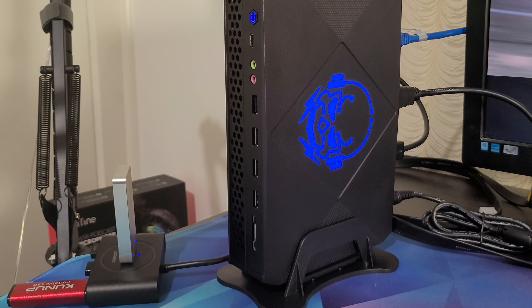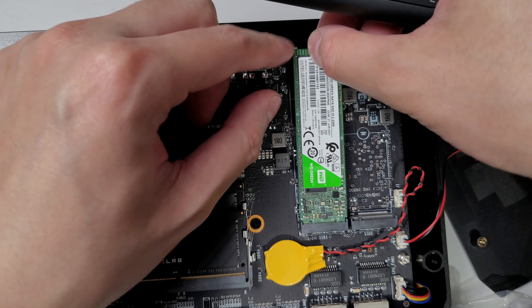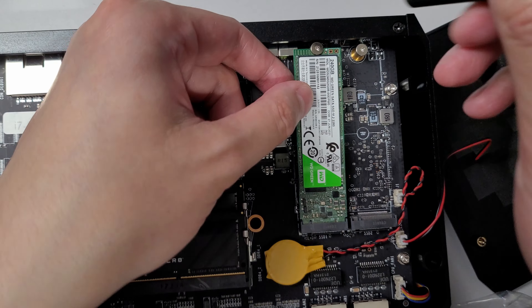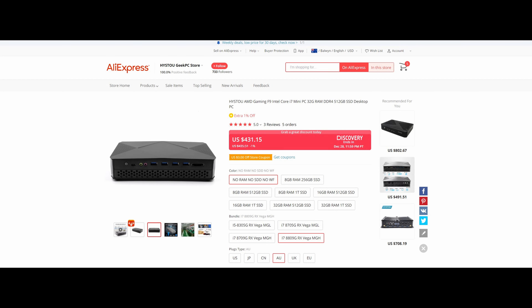Putting objectivity aside for a moment, whilst the UM690 is the clear winner and the one I can recommend others to buy, that doesn't mean I don't like the Heister. It was quite enjoyable as a hobbyist to play around with and dial in the settings. It's not easy to find someone willing to spend $500 USD on a unit with questionable longevity, but if you've got a spare M.2 drive and DDR4 SO-DIMMs lying around and can look past its deficiencies, the Heister can be a bit of fun — though I'd at least wait for it to drop below $400 for the bare bones.